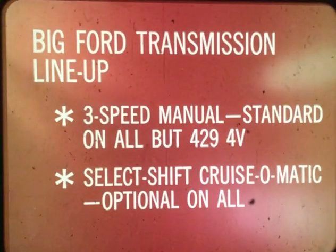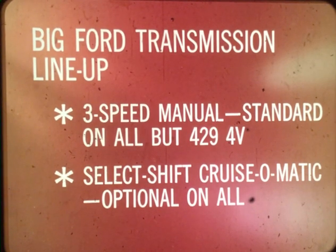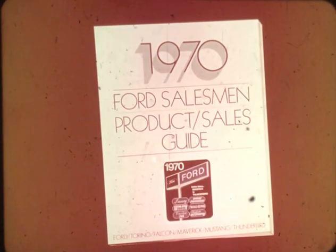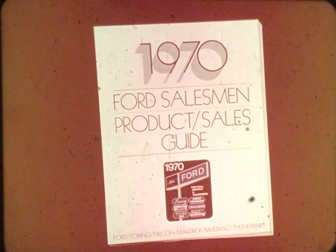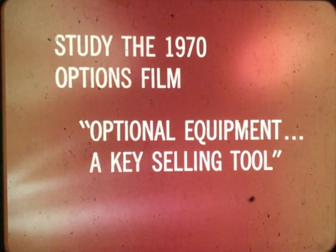The standard transmission on most models is the fully synchronized three-speed manual, with Ford SelectShift Cruise-O-Matic available on all big Fords. For complete details on the 1970 big Ford line, keep your product sales guide handy — use it both as a sales tool and as a reference piece.